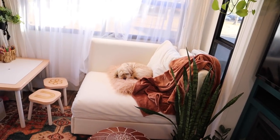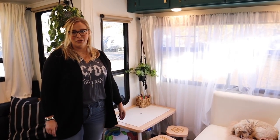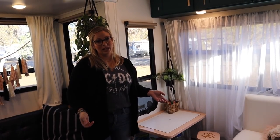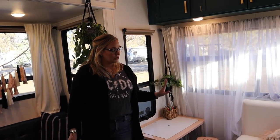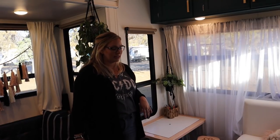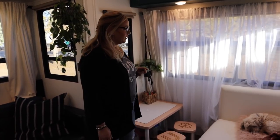Over here we have the white couch, and a lot of people ask how we have a white couch in a small space with kids. This is from Ikea — the Valentuna line — and it's super durable. I clean it with Tide and it washes up really well. Go Clean Co on Instagram gives great cleaning tips.